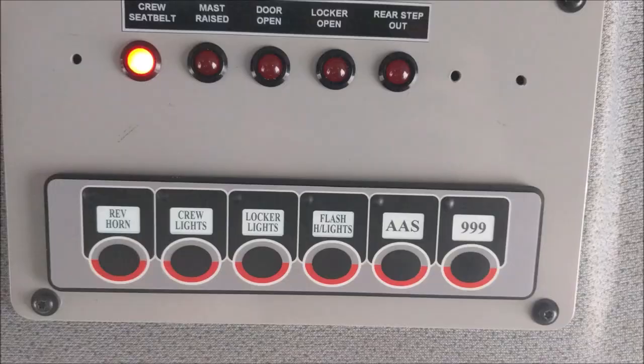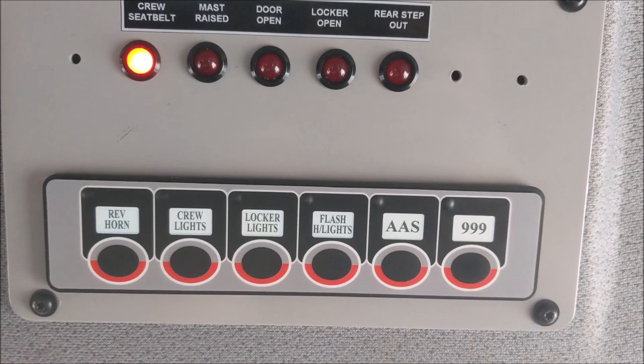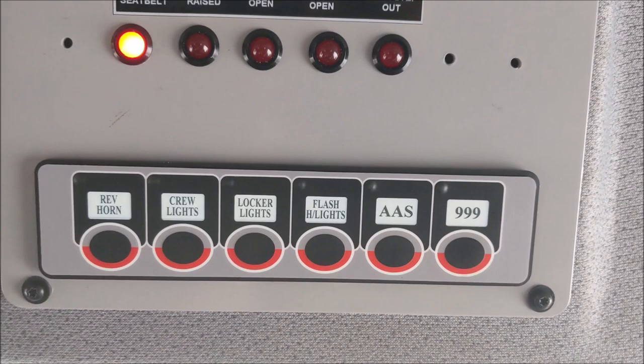The cancel all button shown earlier is used to turn off any lighting that may be on at that time — one press and it turns off everything. It's just for ease for the driver.